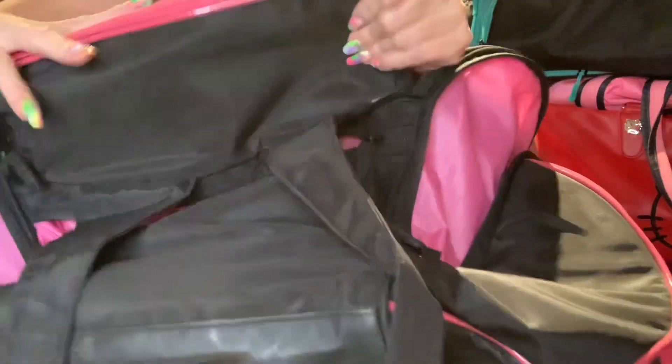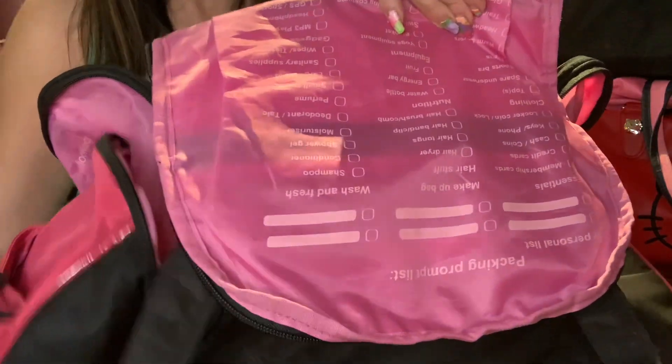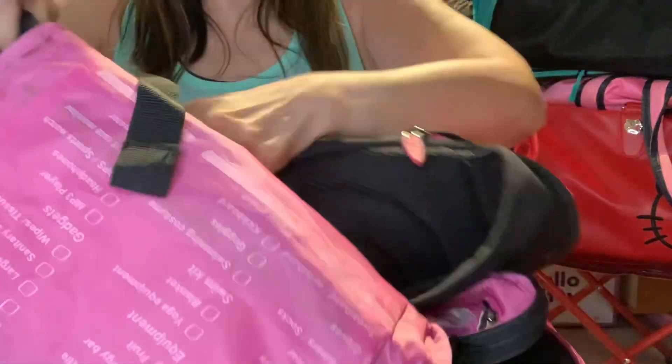That is why I bought this gym bag when I first saw it being offered. Again, this one I know was from the UK — if not the UK, then Australia. Those are the two locations I remember. I wanted it so badly.